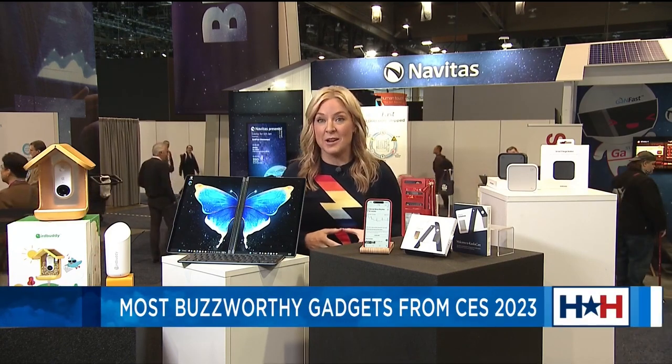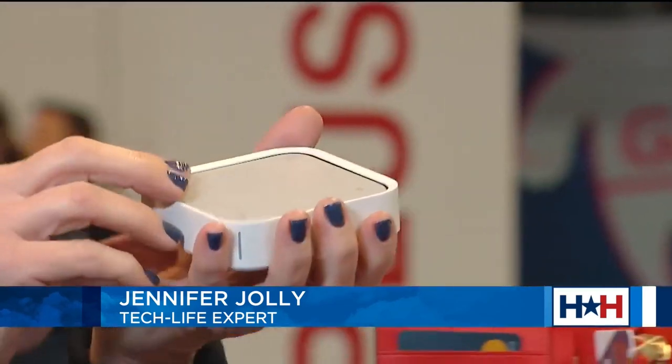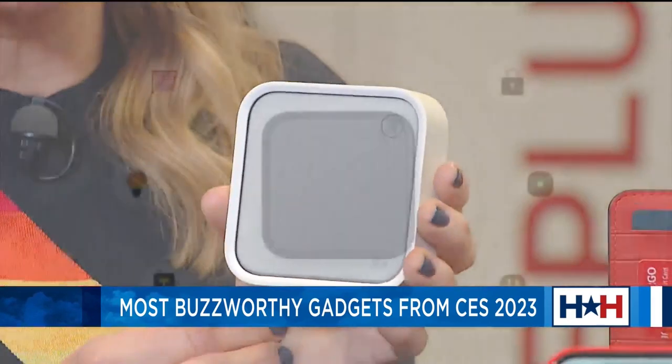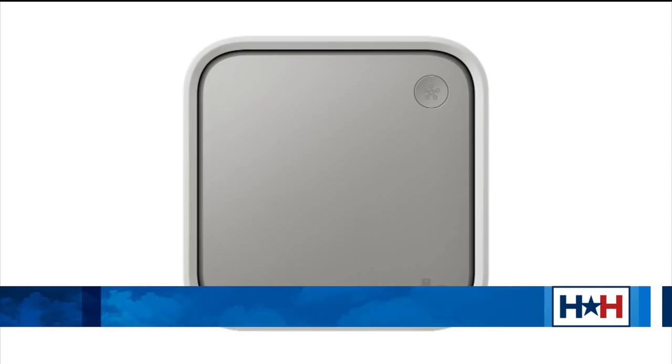CES 2023 will go down as the year a new generation of smart home gadgets led the masses into the next phase of home automation. And this little palm-sized puck right here, Samsung's SmartThings station, is at the forefront of it all. It's kind of like a new remote control for your life, interconnecting and managing all your smart home devices through the touch of a button. No matter what company makes it, they're all going to play nicely in the sandbox together. Finally — that's a really big deal. It comes out next month for $60.